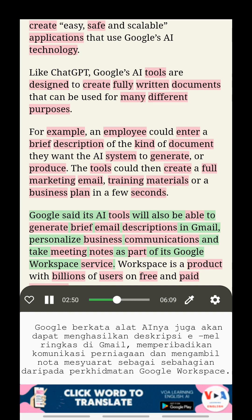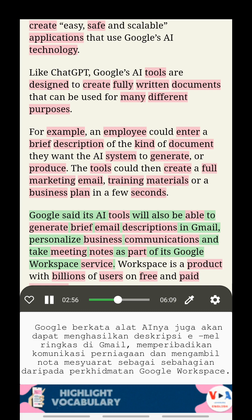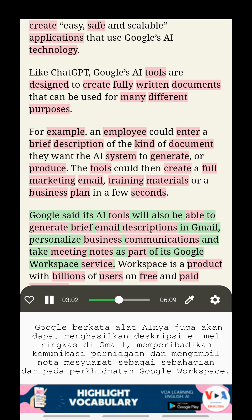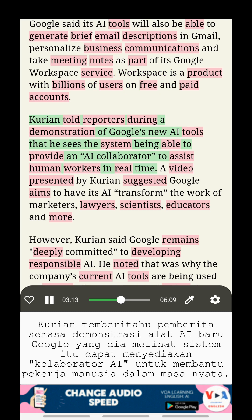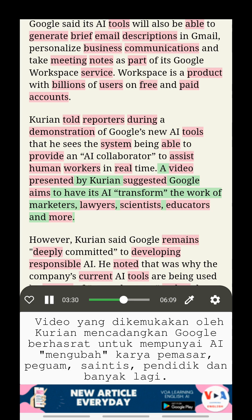Google said its AI tools will also be able to generate brief email descriptions in Gmail, personalize business communications, and take meeting notes as part of its Google Workspace service. Workspace is a product with billions of users on free and paid accounts. Kurian told reporters during a demonstration that he sees the system being able to provide an AI collaborator to assist human workers in real time.